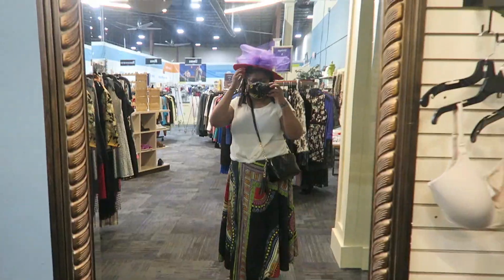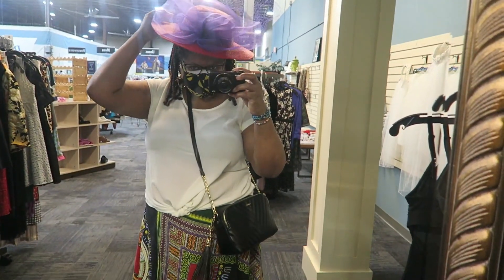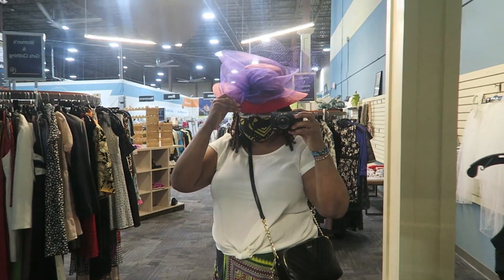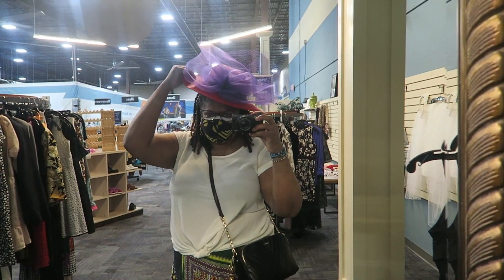I've never really owned a church hat. I don't really wear hats like that. How ridiculous do I look, y'all? I can't push it on because of my hair. How ridiculous do I look? But I'm going to get it — it should be fun.